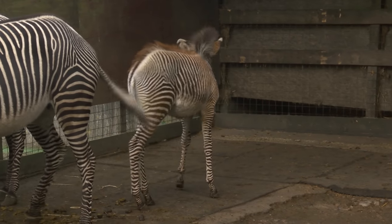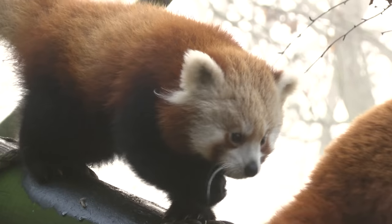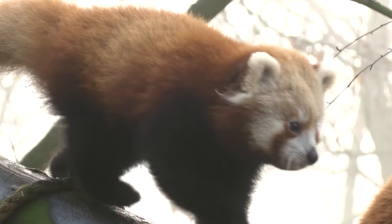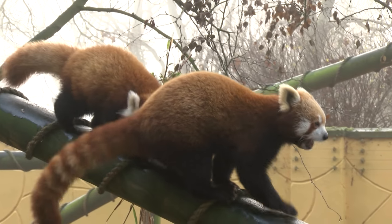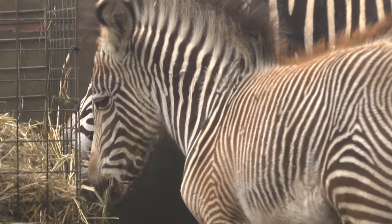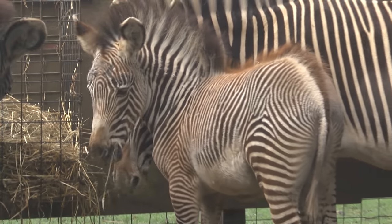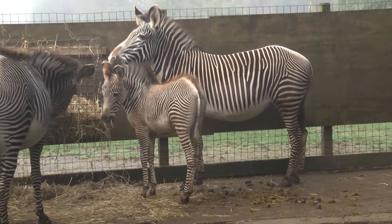From a three-month-old Grevy zebra just finding its feet, to a six-month-old red panda that's no more than a bundle of fur — these are just some of the new arrivals at Banham Zoo this year. Both endangered, they're part of the zoo's breeding programme to try to improve numbers and stop both species becoming extinct.